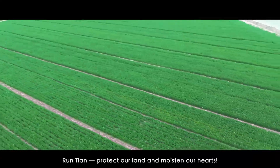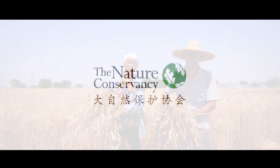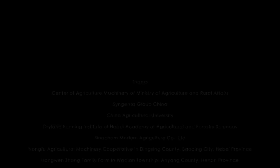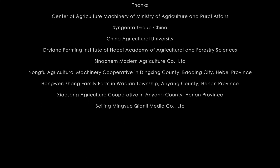Ruen Tian — protect our land and moisten our hearts.